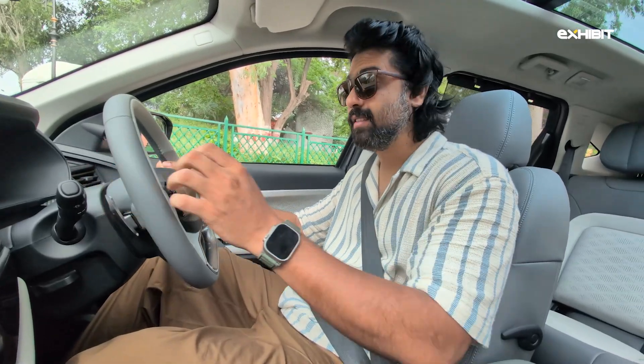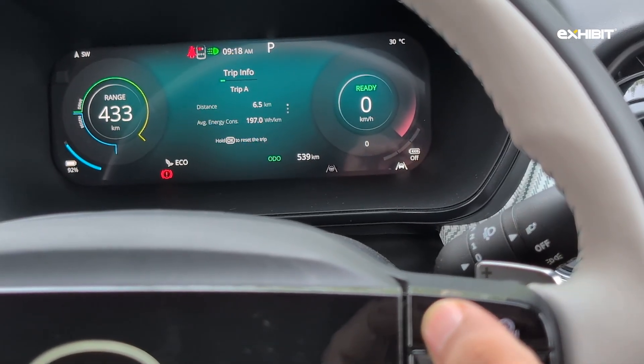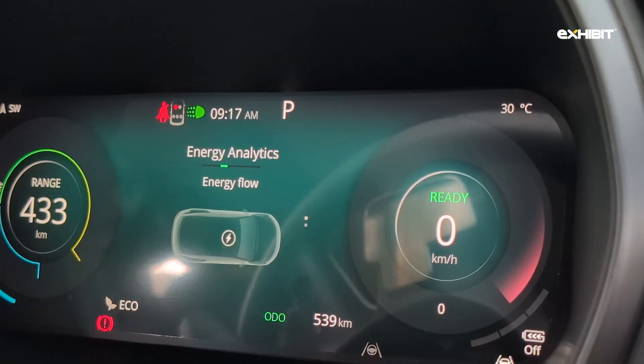Right behind the wheel sits a crisp 12.25-inch digital instrument cluster that's fully customizable. Whether you're monitoring range, navigation, or ADAS, everything's a swipe or a button press away.